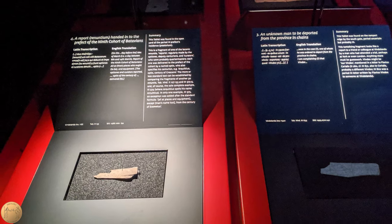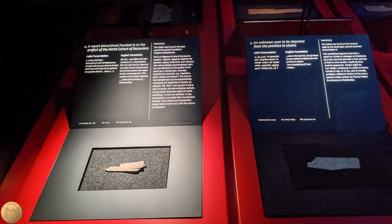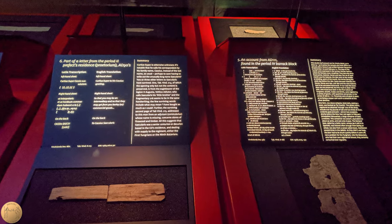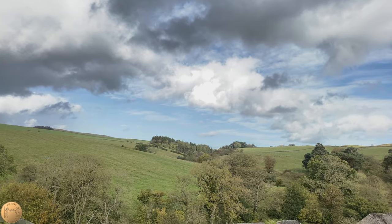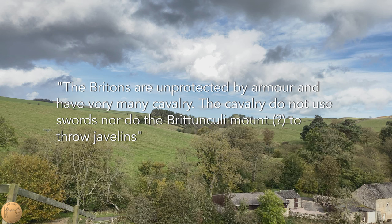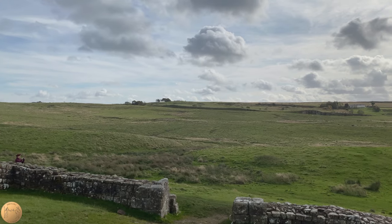These wooden tablets contain unique insights into daily life on the Roman frontier, including a listing of a man who would be taken out of the province in chains, invitations to a birthday party, requests for soldiers for more beer, and many requests for leave of duty. One report describes the native tribes, whom the Romans generalized as the Britons, mentioning them as unprotected by armor and having very many cavalry. It mentions the word Britunculi, meaning something like wretched or nasty little Brits. Another report mentions the Britons bringing wagons of corn to trade with the garrisons.